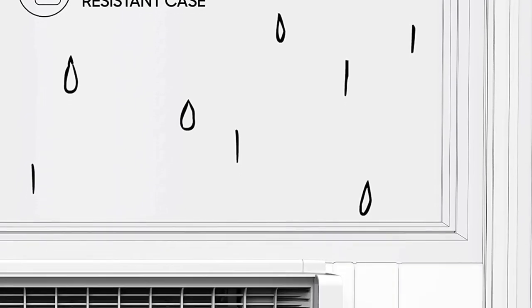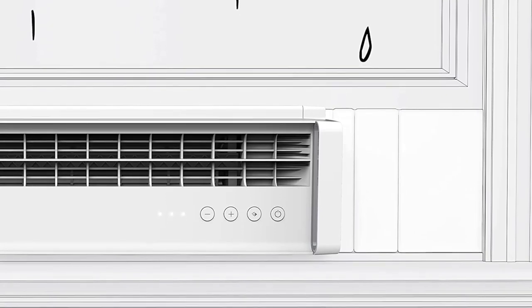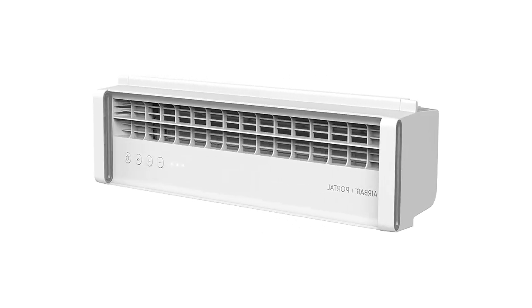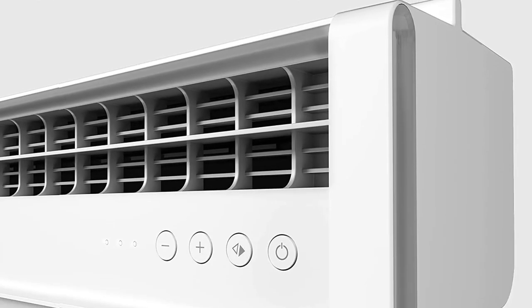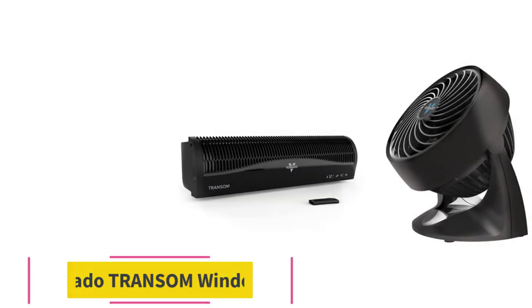When you choose a Sharper Image fan, you're investing in a cutting-edge product backed by a two-year replacement warranty. It is built to meet US voltage requirements, certified safety tested, and warranted for use only in the US. Maximum noise level is 52.6 dB and minimum noise level is 40.2 dB.